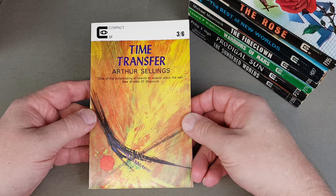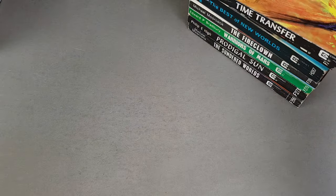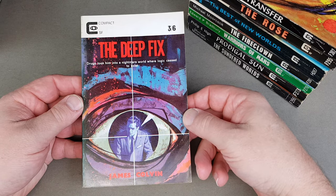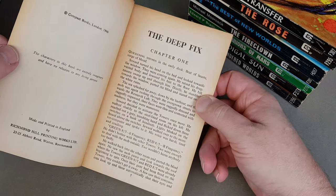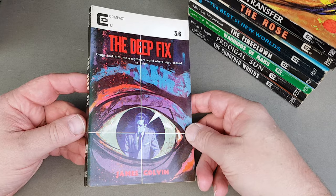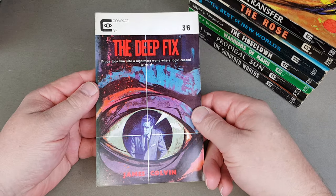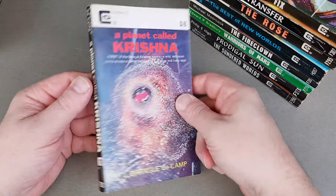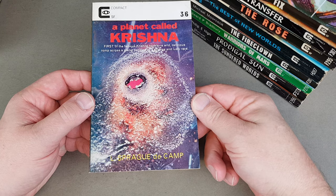Number 302, Time Transfer by Arthur Sellings. Then Deepfix — a cool one, it's a drug-related one. You've got to think of when these books were being published — 1966, anything 66 or 67 is going to have the background of the underground culture, and I guess these authors were all sort of that age. Quite a nice one here: A Player Called Krishna by Sprague de Camp.